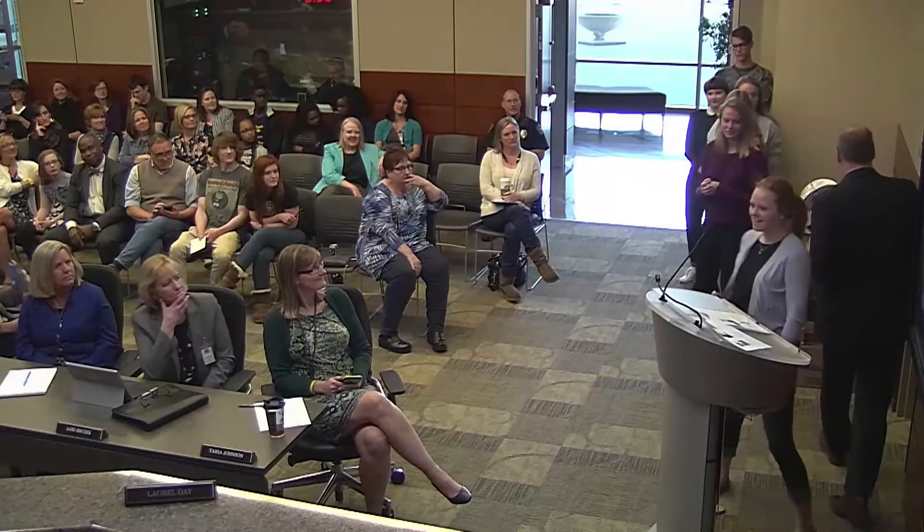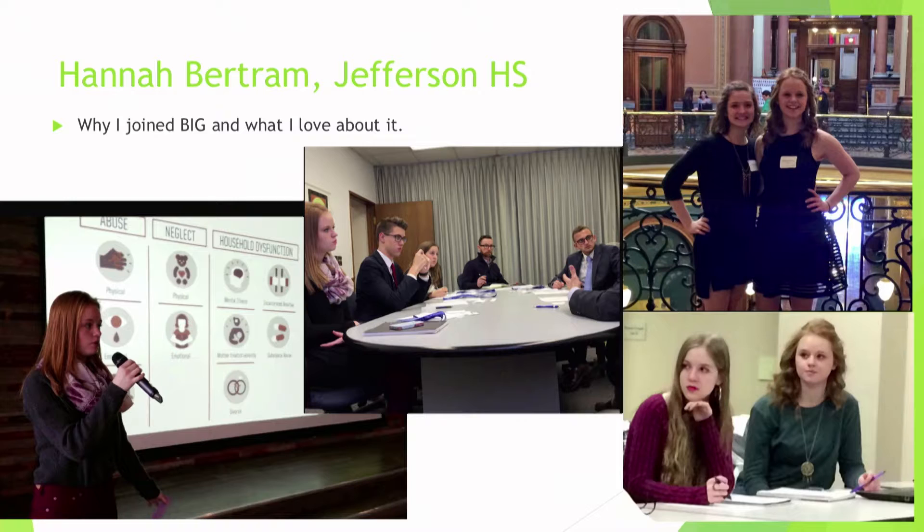I'm Hannah Bertram, a junior at Jefferson and a first-year student at Iowa BIG. I'm going to give a brief overview of why I decided to join Iowa BIG and why I love it so much. For me, it was about exploration and self-discovery. Iowa BIG has given me the opportunity to explore what I might be interested in and what I want to do for the rest of my life — which is kind of a crazy thing to tackle at 17.